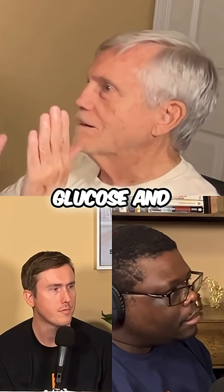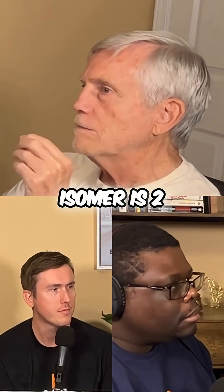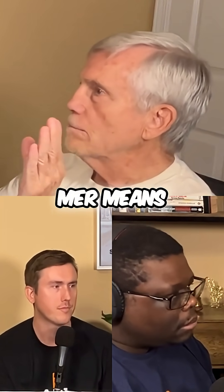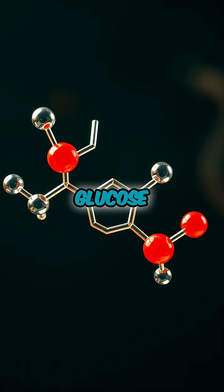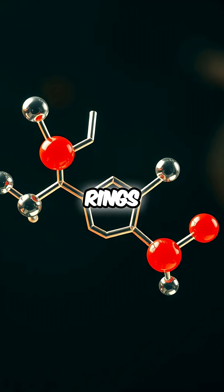And it would take glucose and isomerize it. The word isomer comes from two Greek words — iso means same, myr means parts. Fructose has the exact same carbon, hydrogen, and oxygen as glucose, but it's arranged differently, with furanose rings, pyranose rings, and all that.